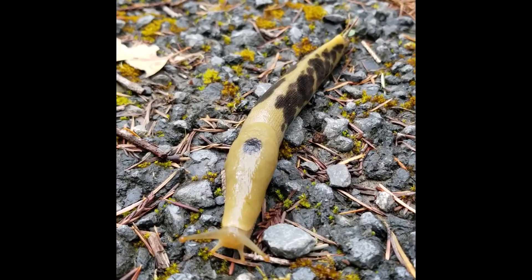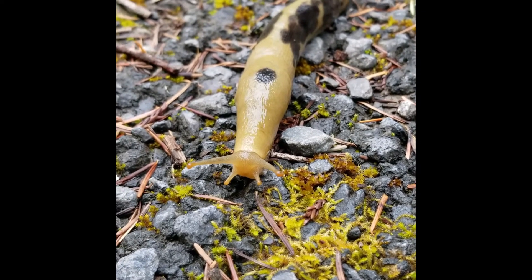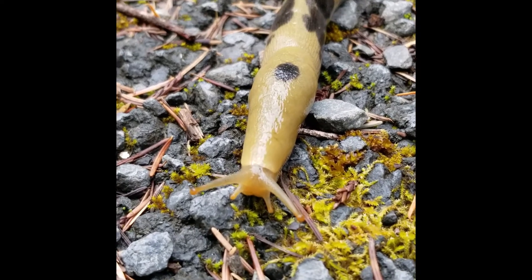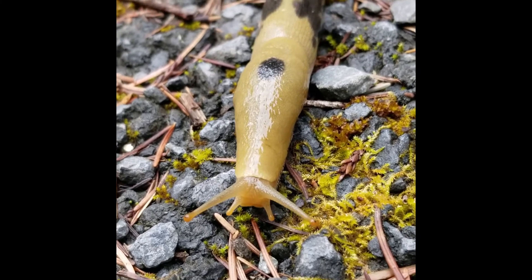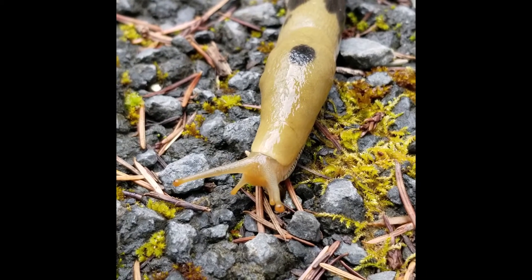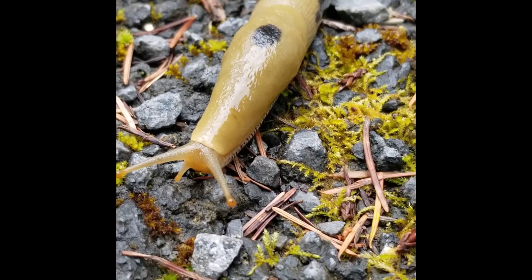Let's take a closer look. Do you notice how the slug's body is shiny? What do you think that's from? If you said slime or mucus, you're right. A banana slug is covered in a thick layer of slime or mucus. Mucus is also found inside us humans — it's what coats our noses and lungs. So thanks to this thick layer of slime, our friend here is able to glide over sharp, pointy rocks without getting hurt. This is one of the many benefits of slime for a banana slug.